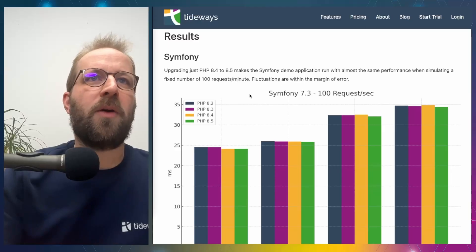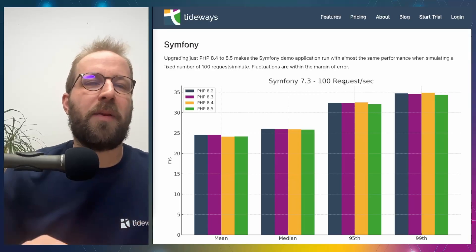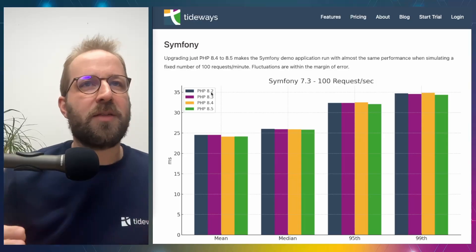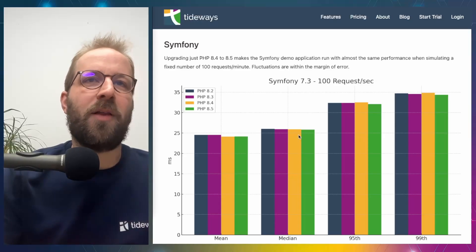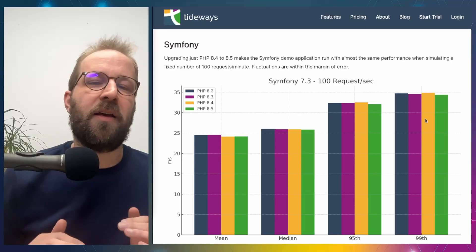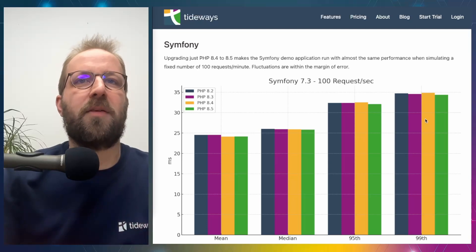Starting with Symfony, looking at the test scenario with 100 requests per second and measuring response times: across PHP versions 8.2 to 8.5, response times are slightly slower for PHP 8.5 compared to 8.2 or 8.3 in the mean, but also slightly slower in the median, 95th percentile, and 99th percentile. However, this is not statistically significant — it is within the margin of error. So there is really no difference in performance between these versions at a fixed request rate.